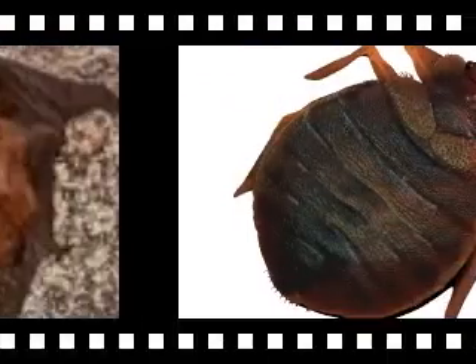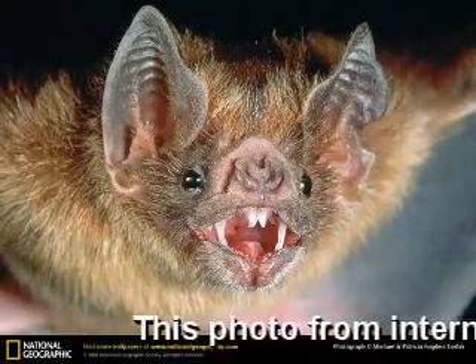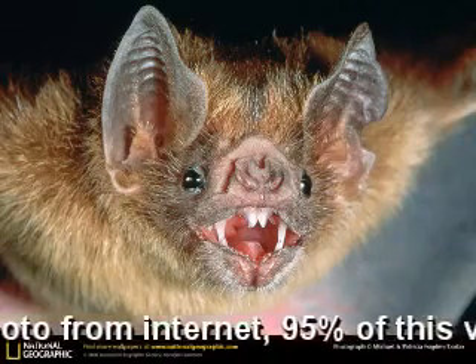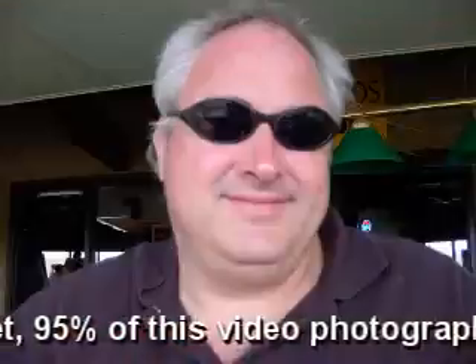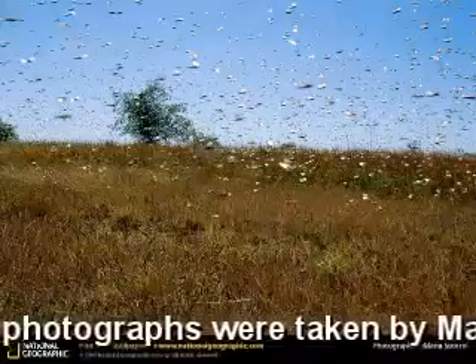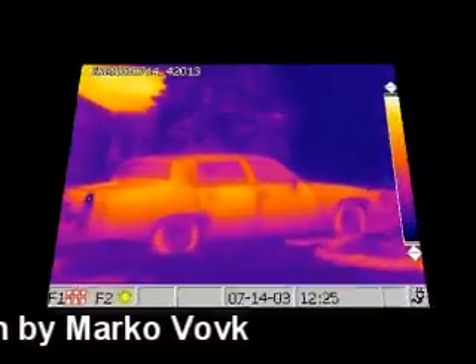If you see bats during the day or on the ground, they may be sick or rabid. Although less than 5% of bats carry rabies, it is very rare to be bit by a rabid bat. Additionally, bats do not naturally fly into people's hair. Protecting bats is crucial because they are a very important part of our food chain. Without bats, the insect population would run rampant. Thank you. This is Marco Volk from www.houseinvestigations.com.